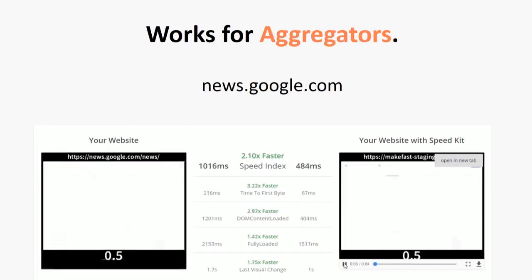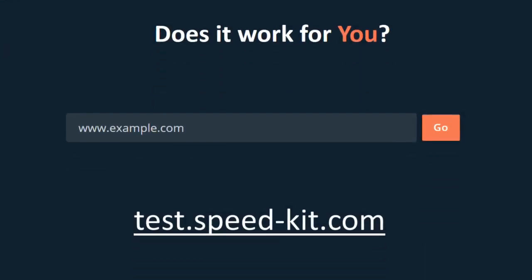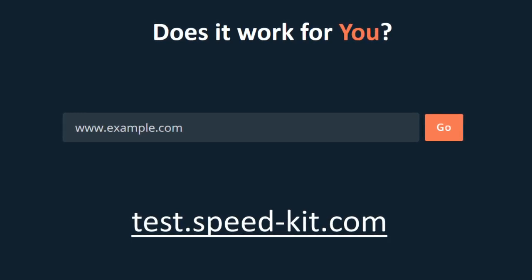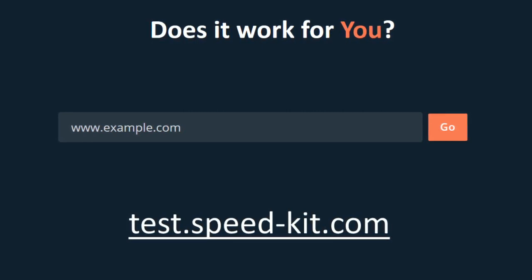And lastly, even Google could be two times faster if they integrated SpeedKit. To find out if it works for you, head to test.speed-kit.com, enter your website, and test how fast it could be.